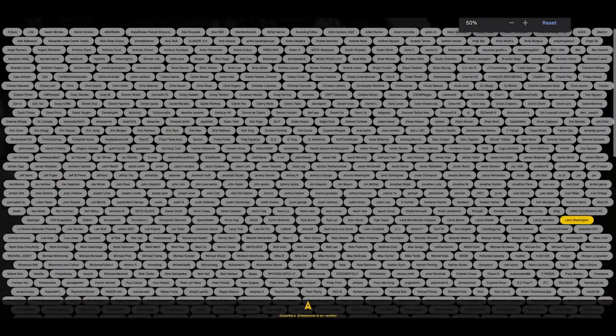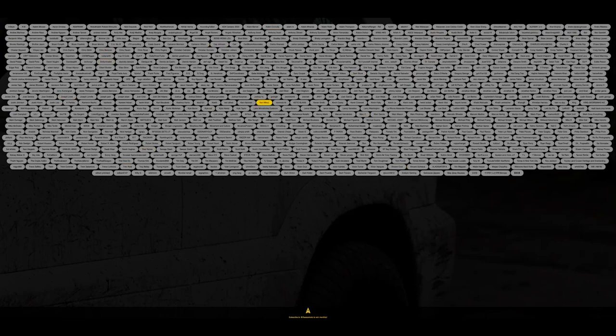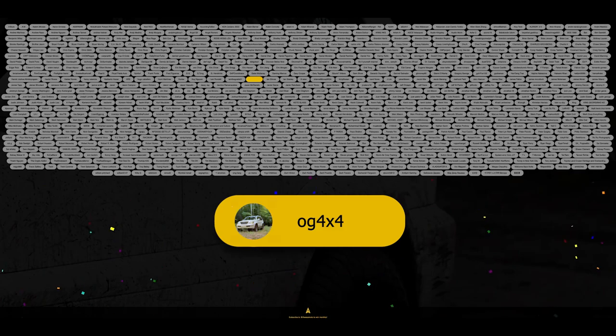Before I jump into today's video, I want to announce the winner of the monthly t-shirt giveaway, so let's see who the winner is. Alrighty, congratulations! Thank you for being an AwesomeMoto subscriber. This month, I'm going to be hooking you up with an AwesomeMoto t-shirt, some stickers, and an air freshener.